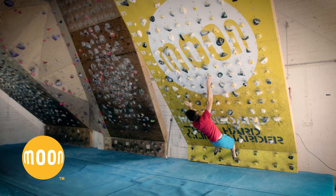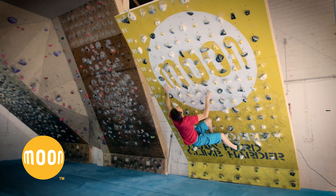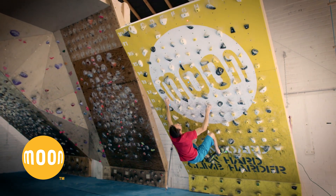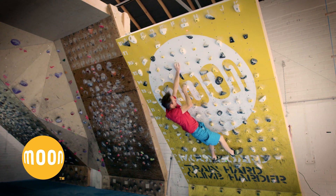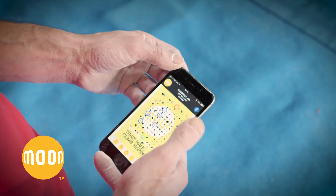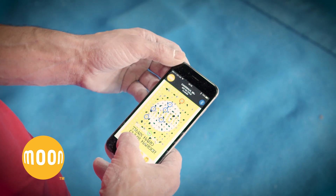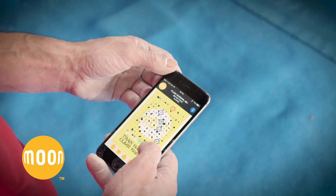The LED moon board is a revolutionary training system for climbers. Each moon board is an identical short climbing wall made to precise specifications. Typically a climbing path from hold to hold is difficult to visualize, but with the LED moon board, lights identify every hold. A mobile app controls the lights, accessing a global database of climbs previously uploaded by a community of moon board users.